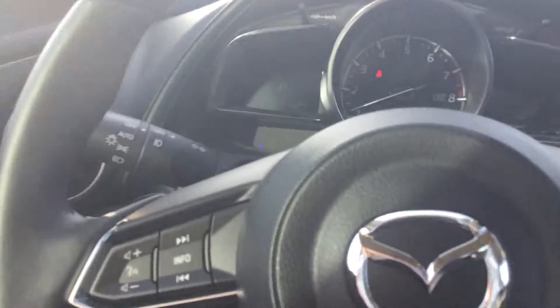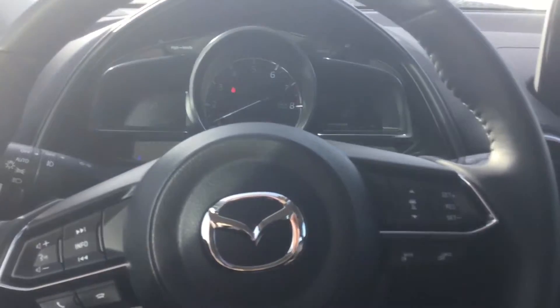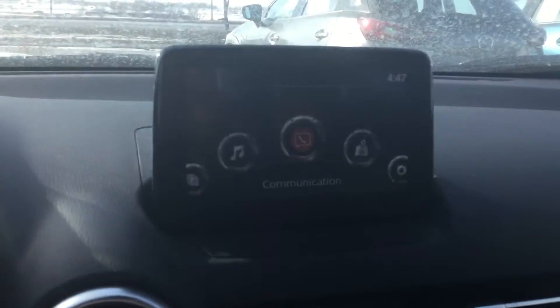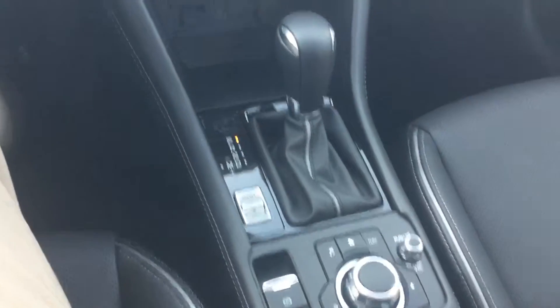On the inside here you're going to have your heads up display that pops up right there. You're going to have all your steering wheel controls for your adaptive cruise control and all your info. You have your touchscreen display, heated seats and heated steering wheel, and your center console with the sport mode there.